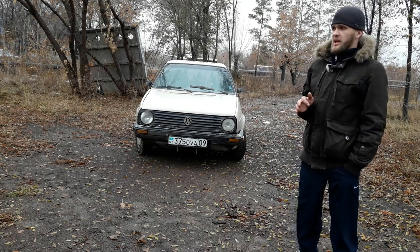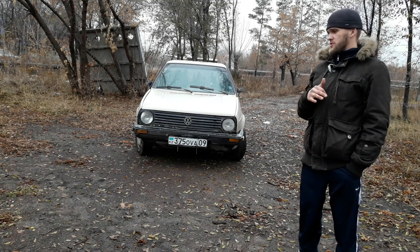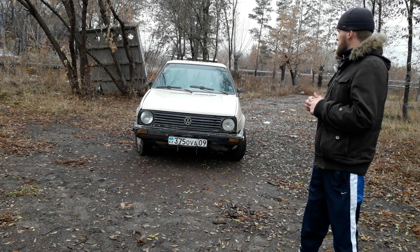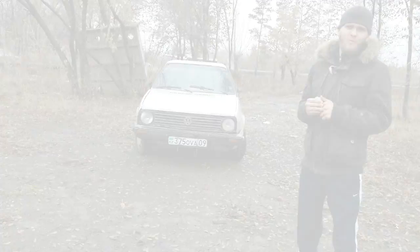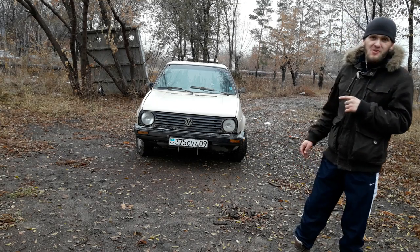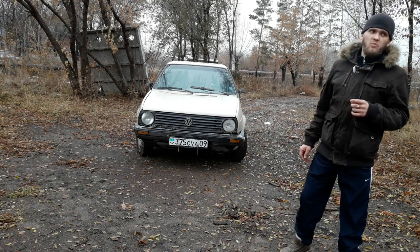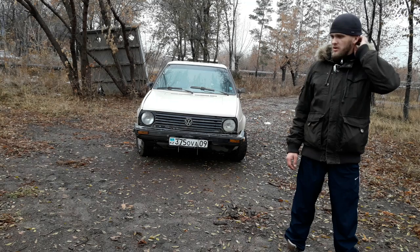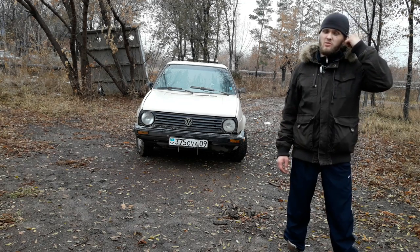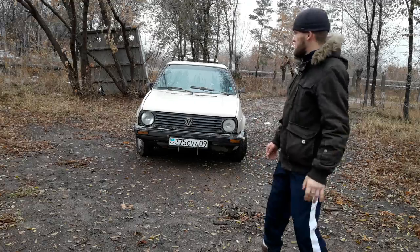До 93 года выпускали купе. Бензиновые двигатели были с очень большой линейкой: там было 1.3, 1.6, 1.8, 2 литра. Весит этот малыш всего лишь 900 килограмм. 1.6, карбюратор уже стоит от девятки. Эта машина очень похожа на девятку, и карбюратор у неё тоже стоит от девятки. В этих моторах был 1.8 мотор с турбонагнетателем G60, компрессором, и у него было 210 лошадиных сил.